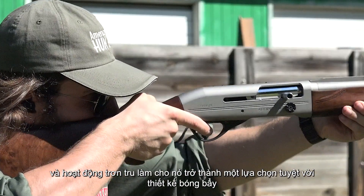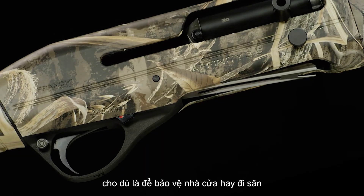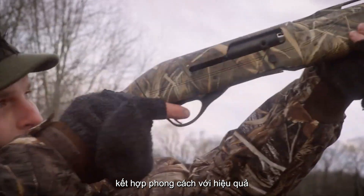The sleek design and comfortable grip make it easy to handle, even during extended use. Whether for home defense or hunting, the Franchi Affinity III combines style with effectiveness.